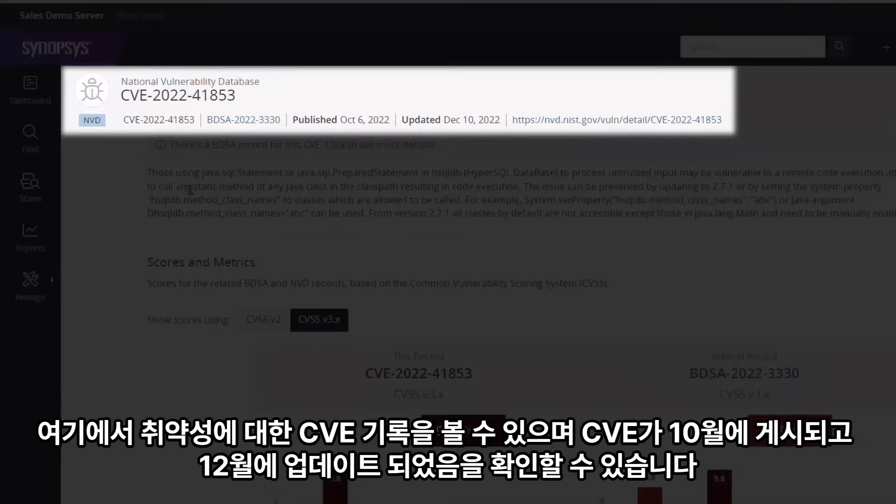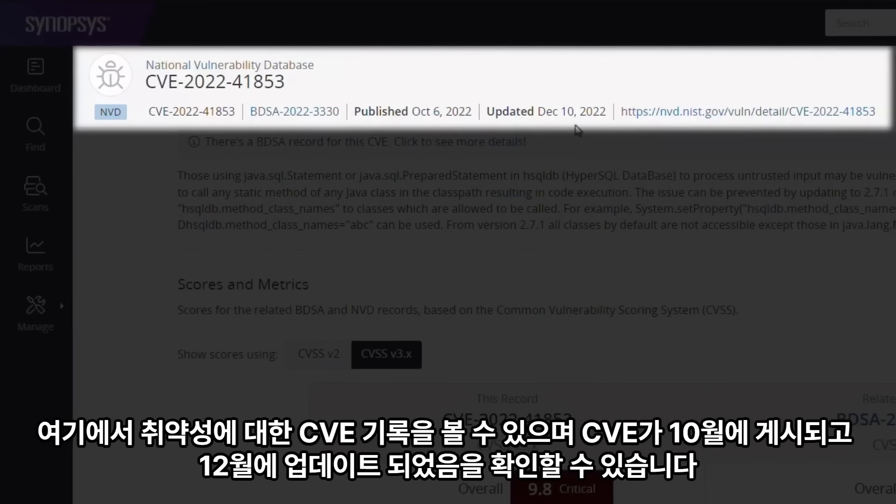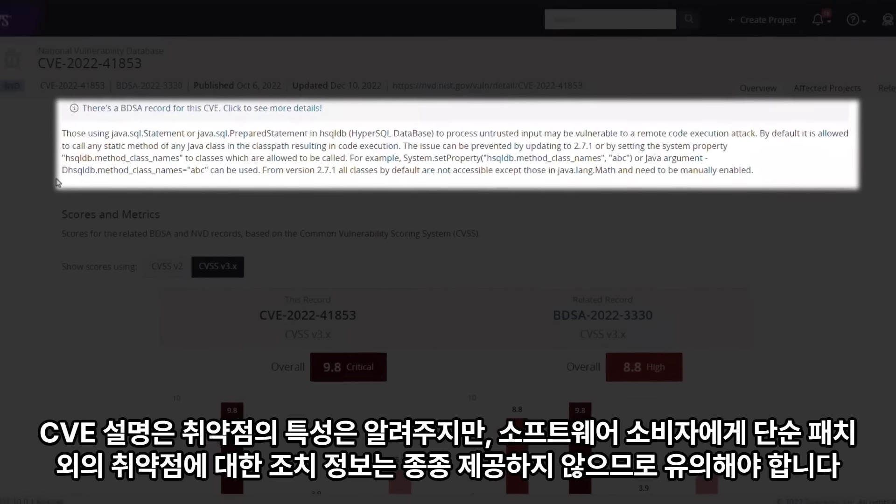From here we can view the CVE record for the vulnerability and see that the CVE was published in October and updated in December. It's worth noting that the description for the CVE is designed to communicate the nature of the vulnerability and often doesn't provide a consumer of the software with information on what to do about the vulnerability, other than simply patch.